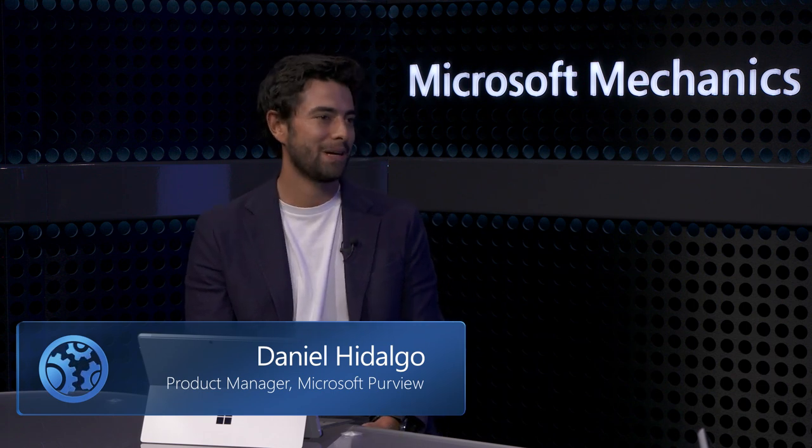Welcome back to Mechanics. Thanks for having me back, Jeremy. It's really great to have you on because we've done quite a few shows recently on security and zero trust approaches. But of course, on the other side of this is compliance.